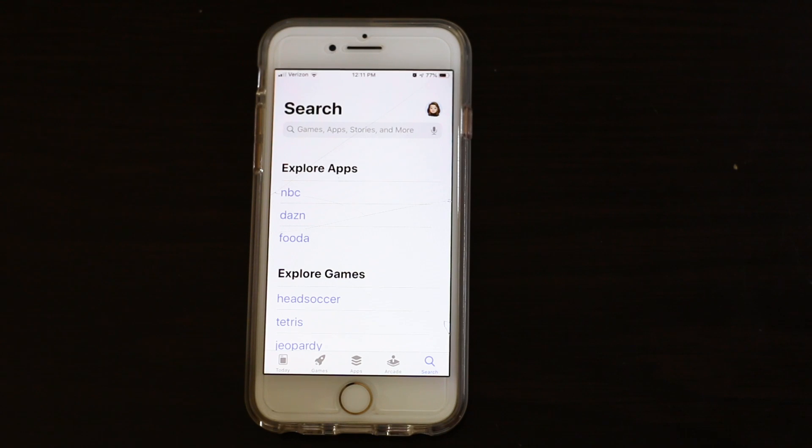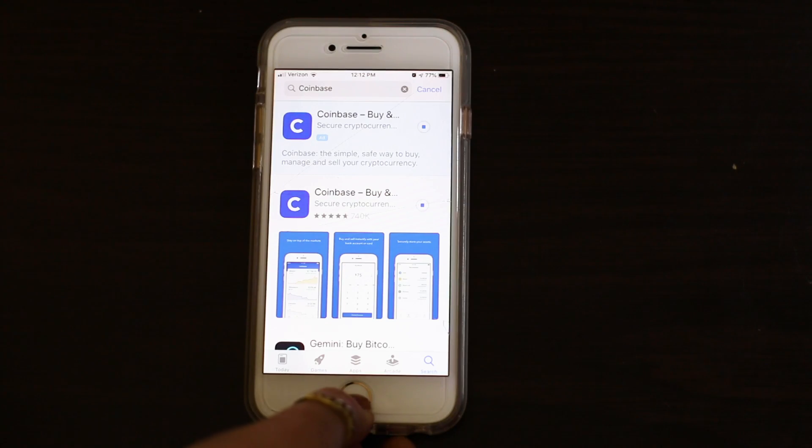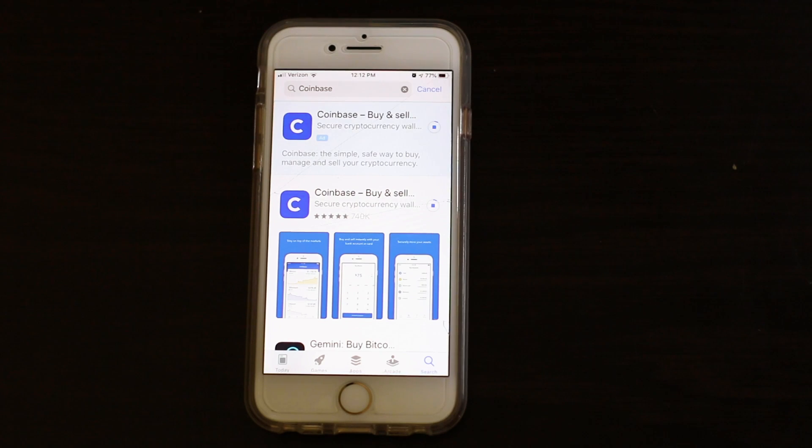Let's go buy some crypto. I'm going to do this with the app — you could also do it on the computer at coinbase.com — but I'm going to be setting up an account for my wife, since I already have an account and you have to do the identity verification stuff. The first thing you're going to want to do is download Coinbase.